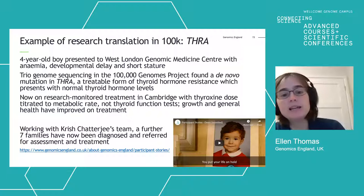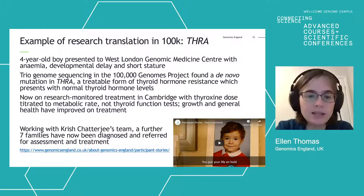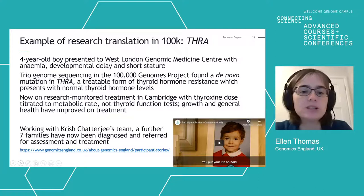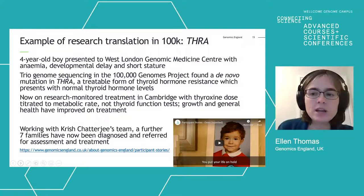If you want to hear more about this little boy and his experience of the project, there is a video about him on the Genomics England website. This situation is really what motivates us all — both researchers and clinicians — to push forward and make sure we are able to share information across that boundary without sharing data inappropriately.